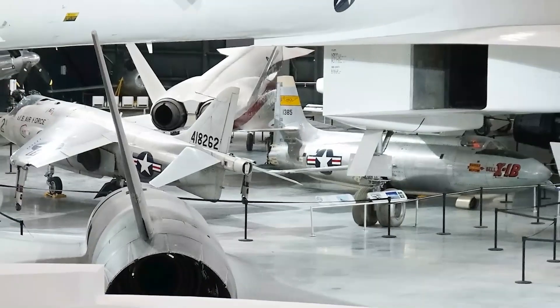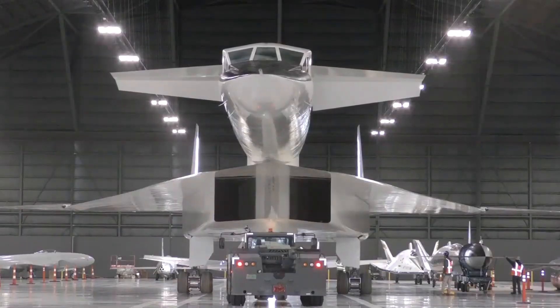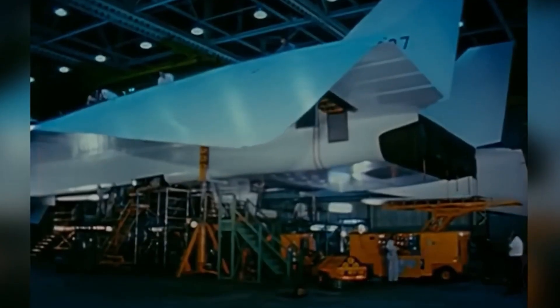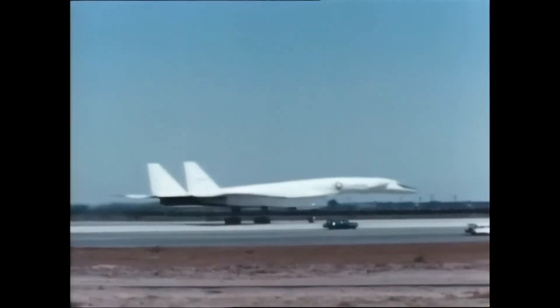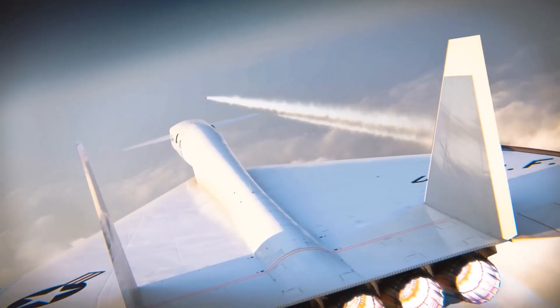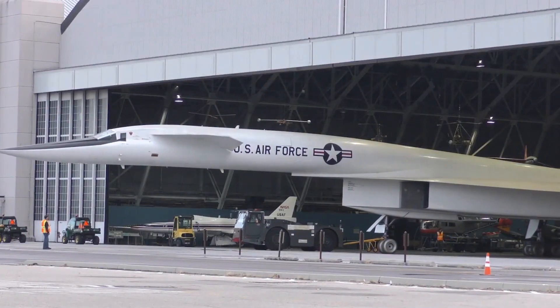There it stands today, preserved for future generations to witness the incredible feat of design and technology that the Valkyrie represented. It's a lasting reminder of the intense dedication and passion that fueled the Cold War-era arms race and the limits to which innovation was pushed, while its potential was never fully realized. The XB-70 continues to serve as a symbol of what could have been — a monument to human ambition and the complex nature of military innovation.